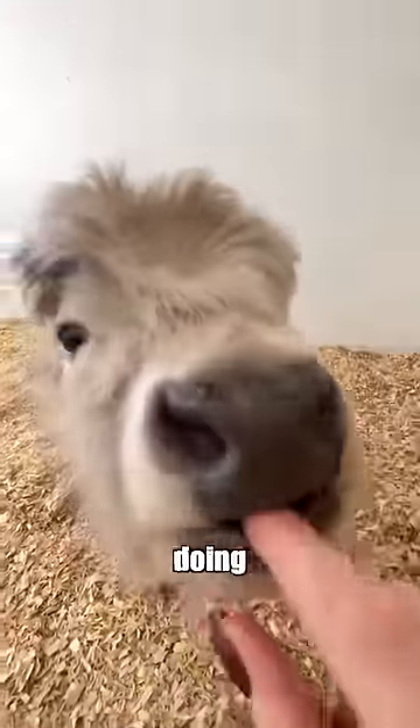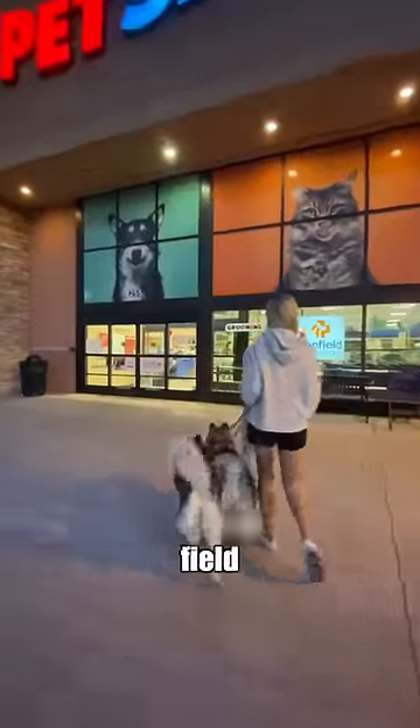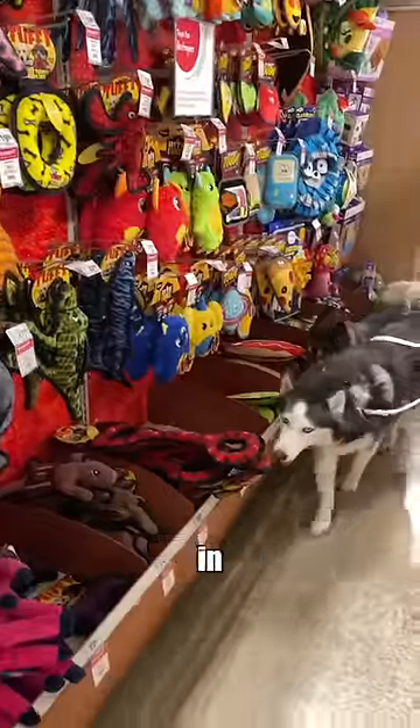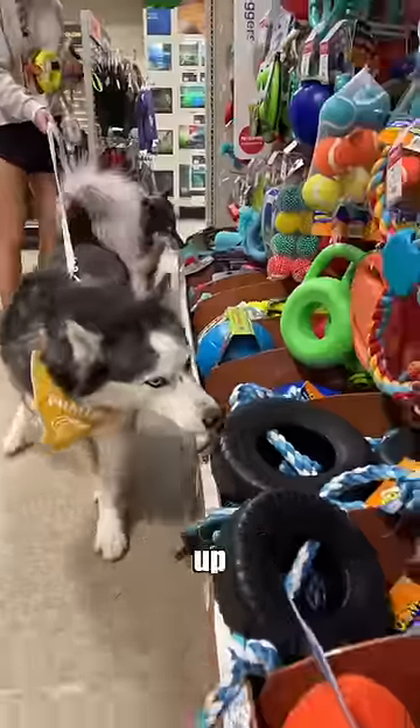Milo has this silly thing he's been doing where he just wants to put everything in his mouth. So me and the dogs went on a little field trip because I needed their expertise in picking out the best possible items for this unique situation, and Skye was definitely up for the challenge.